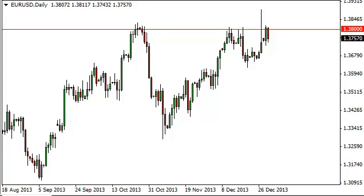Euro dollar daily forecast, January 2nd, FX Empire. The euro dollar pair fell during the session on Tuesday, New Year's Eve, but really not much.